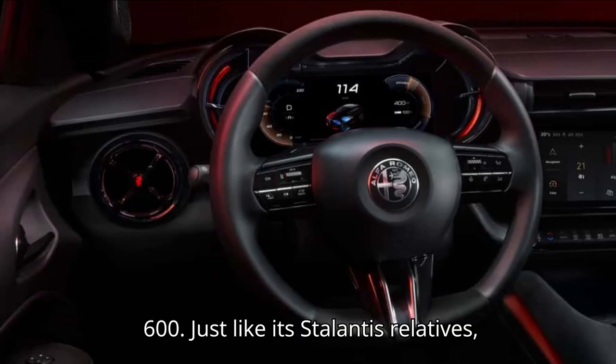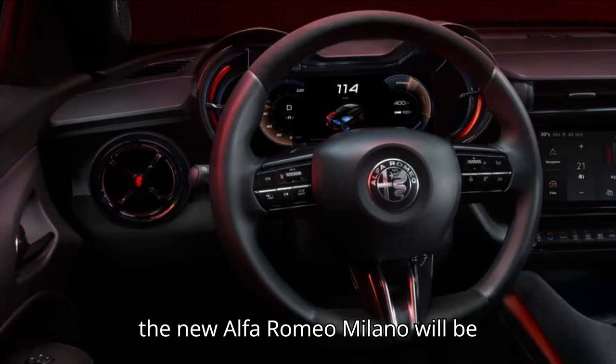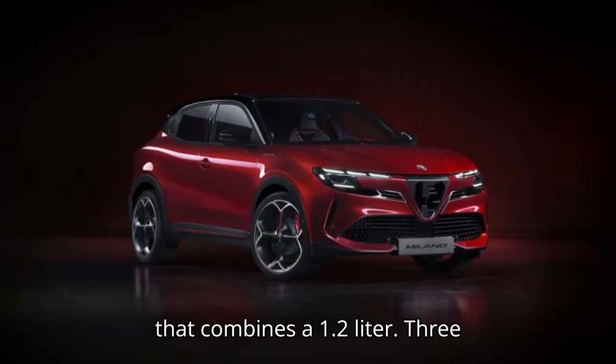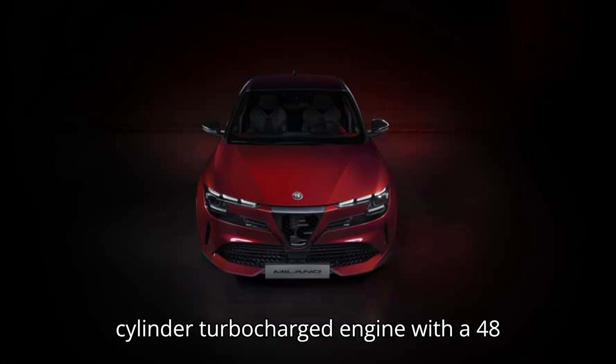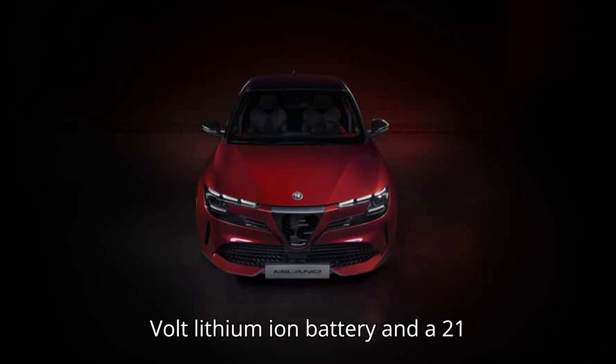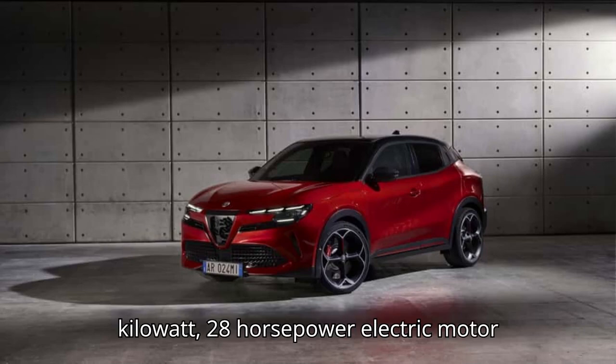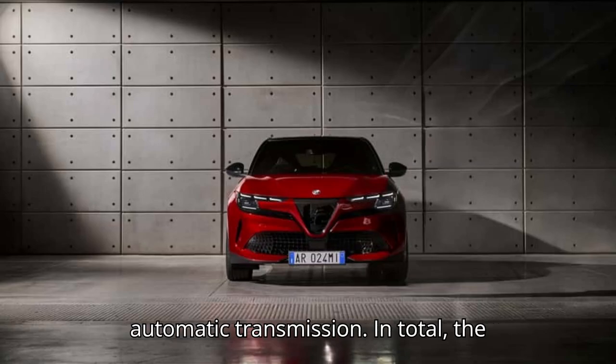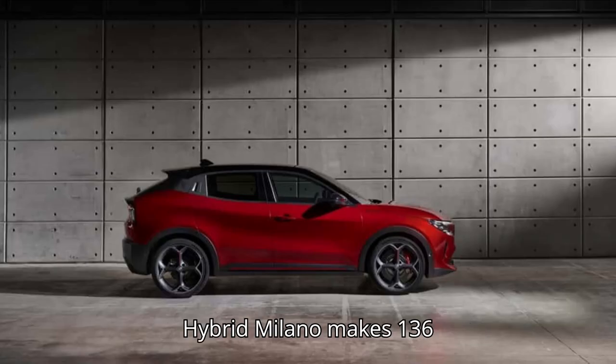Just like its Stellantis relatives, the new Alfa Romeo Milano will be available as either an EV or a hybrid that combines a 1.2-liter, three-cylinder turbocharged engine with a 48-volt lithium-ion battery and a 21-kilowatt, 28-horsepower electric motor integrated into the six-speed dual-clutch automatic transmission. In total, the hybrid Milano makes 136 horsepower.